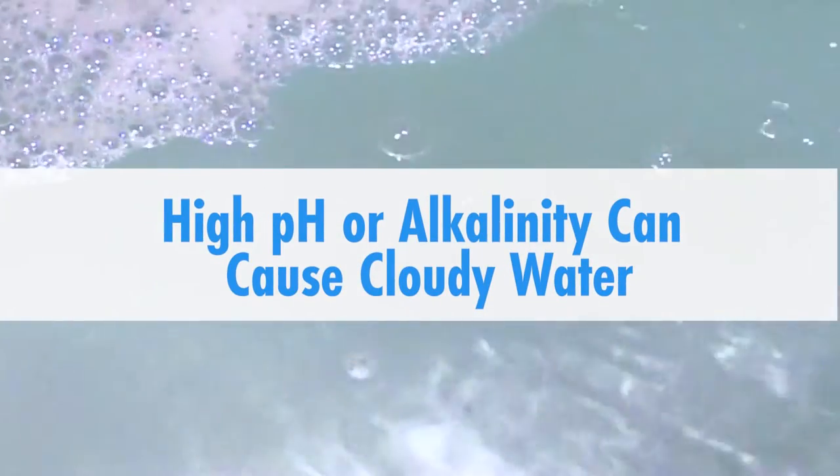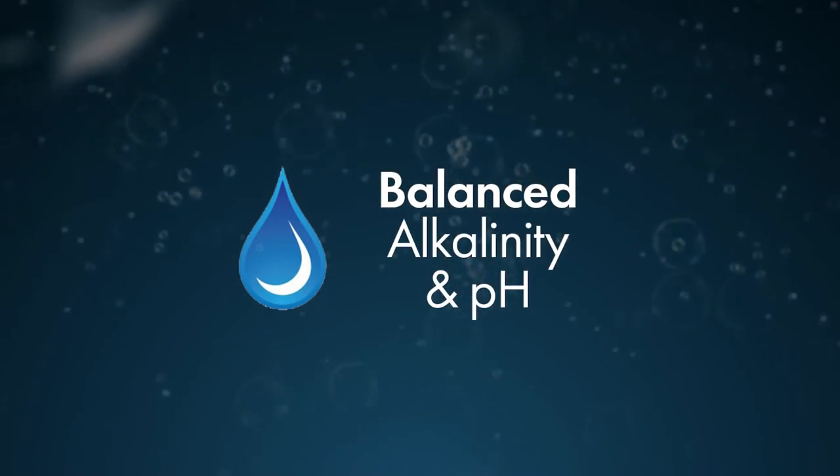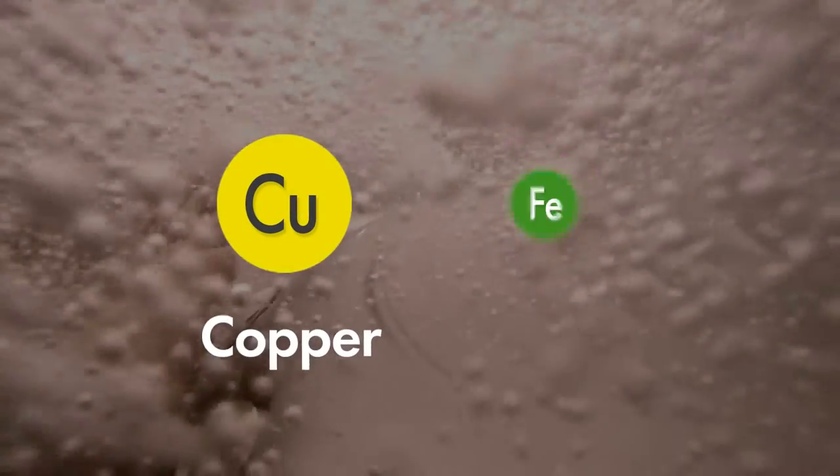Number three: high pH or alkalinity. Water that has a high pH or high alkalinity can quickly become cloudy, or may even come out of the tap looking hazy. Balancing the alkalinity and pH to proper ranges will clear the water.